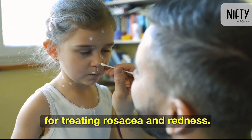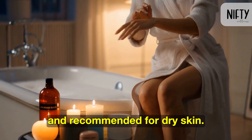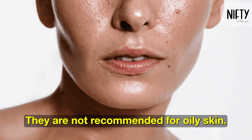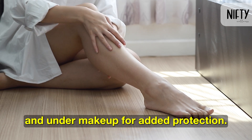Both brands offer products for treating rosacea and redness. Both lotions are easy to apply and recommended for dry skin, but they are not recommended for oily skin. Both can be applied daily and under makeup for added protection.